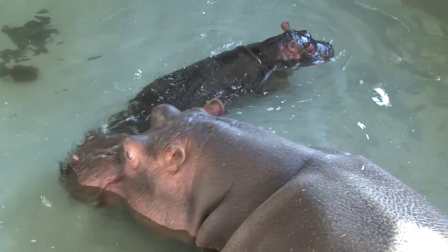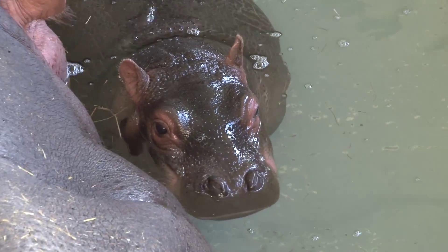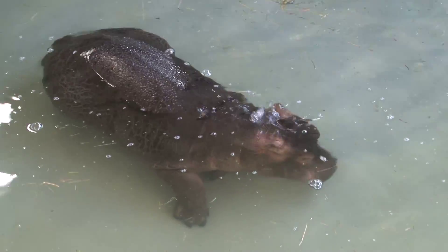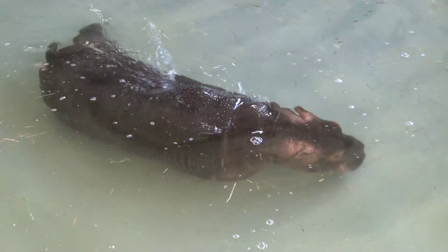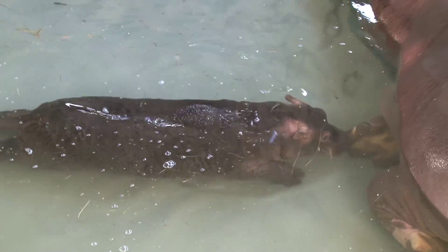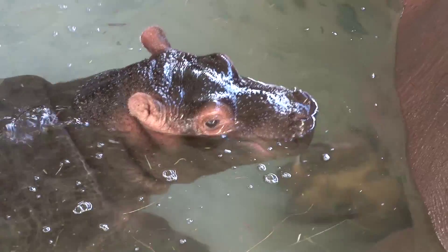Here at the common hippo house at ZSL Whipsnade Zoo we've had an exciting new arrival. It was quite a surprise — we were doing a procedure with one of our other hippos when a colleague popped around the corner to say that Lola, our common hippo, was just about to give birth. We popped around and lo and behold there was a little calf just splashing around in the water.